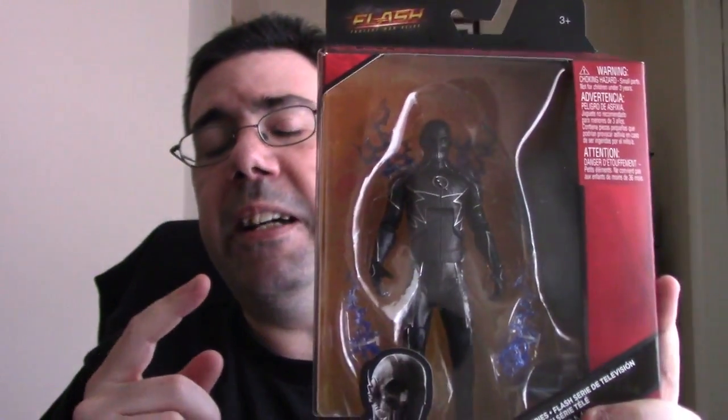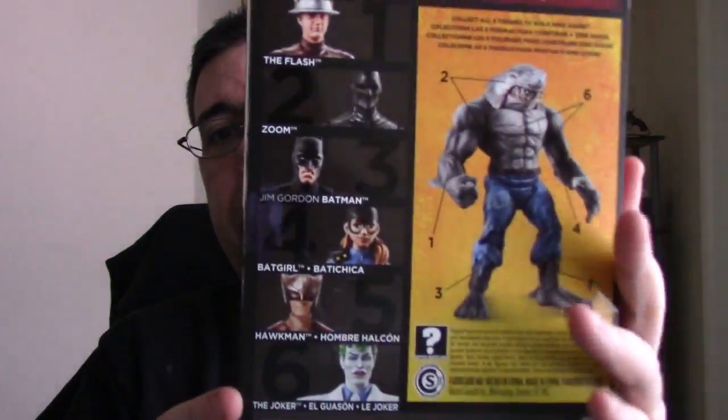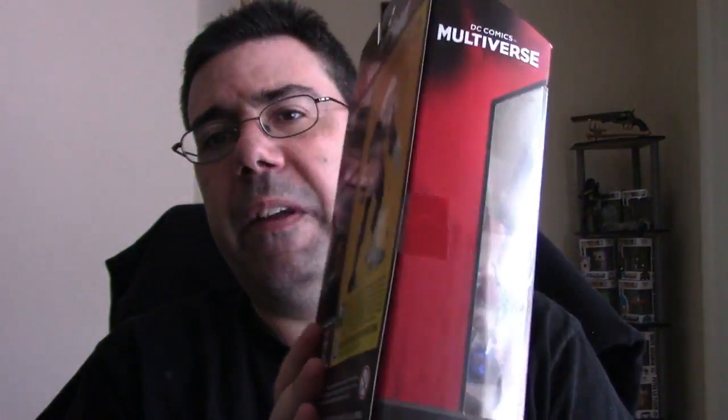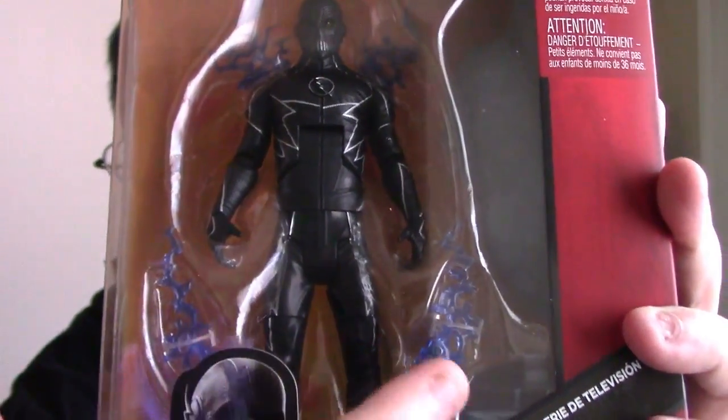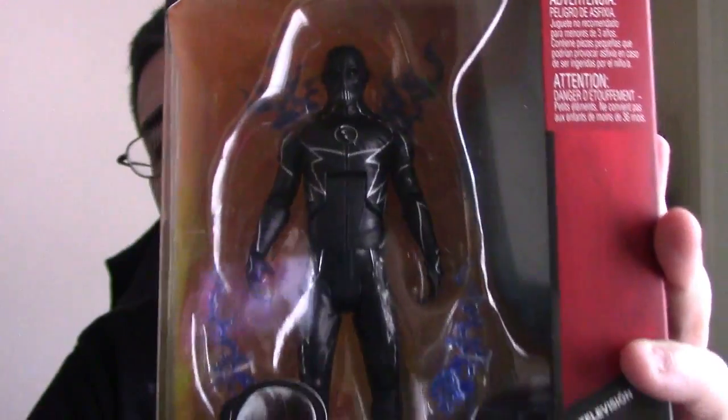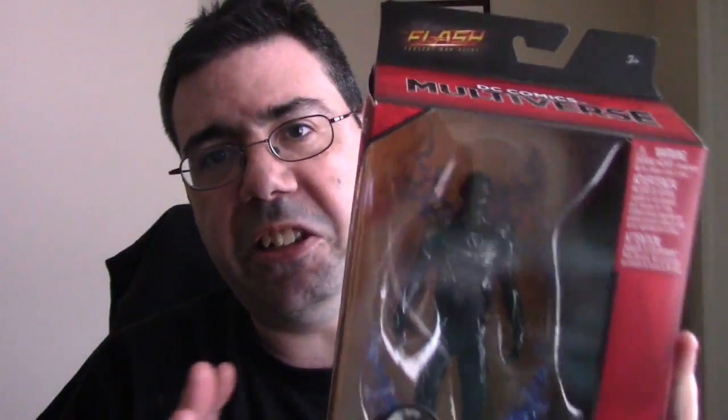This Zoom figure for the DC Multiverse, which is part of the King Shark wave, is one of the pieces you would use to build the King Shark figure. I thought he looks really great — I love the lightning effect coming off his shoulders and at the bottom. I wanted to get him because I do like the Flash TV show, and I would love to get another figure of just Barry Allen Flash to have him alongside Zoom. I hope you guys liked this quick hunt. Remember to click that like button, click subscribe, and you can watch more of my content. Take care, guys — I'll see you in the next hunt. Bye-bye.